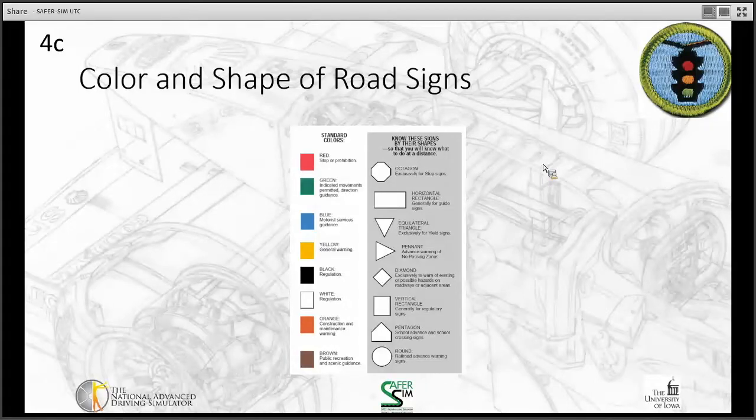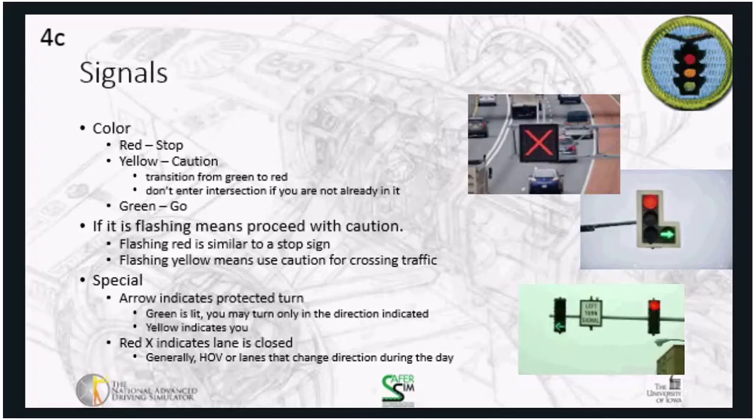Make notes on sign shapes and colors to understand what they mean. When you see signs in the world, look at the color combined with the shape for insight. Signals on the road are also color-coded: red means stop, yellow means caution, and green means go.